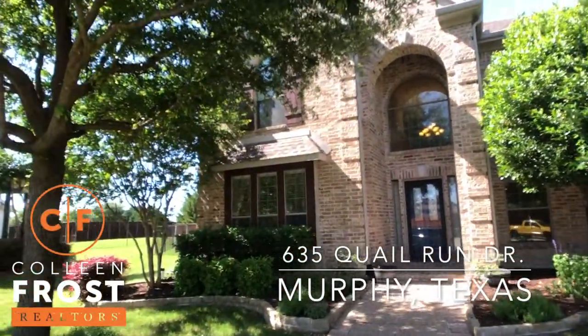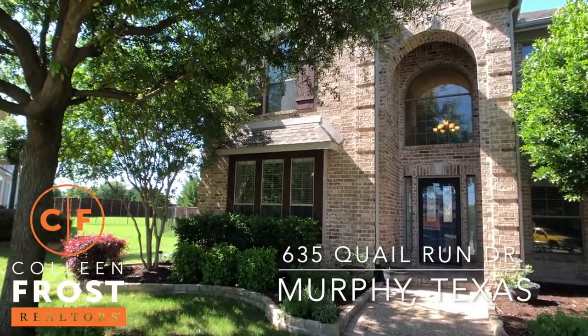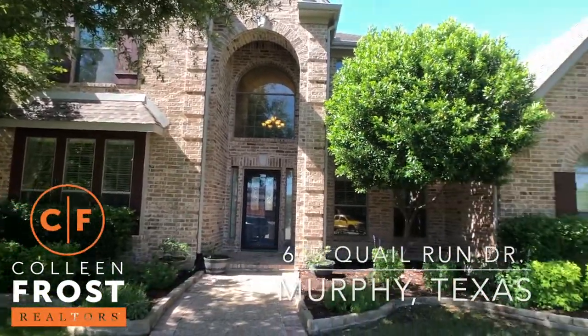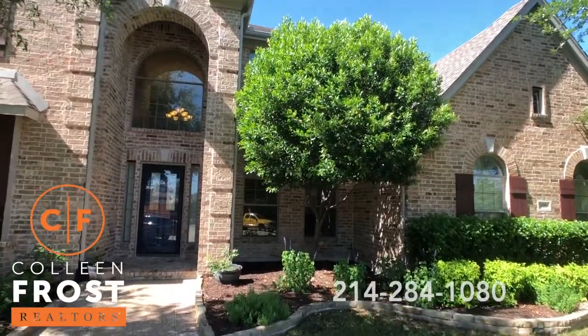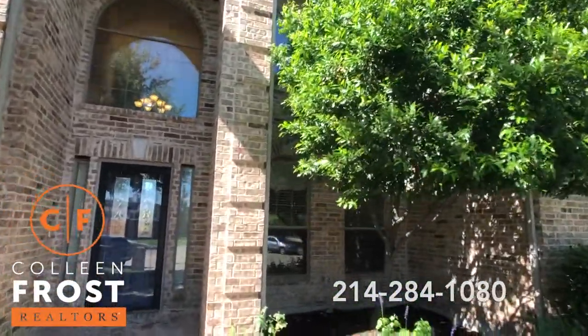Hi, it's Colleen Frost. I want to welcome you home to your new house. We're at 635 Quail Run located in Murphy, Texas in the Aviary, and this is a beautiful cul-de-sac location with a fabulous backyard, outdoor kitchen, and pool.